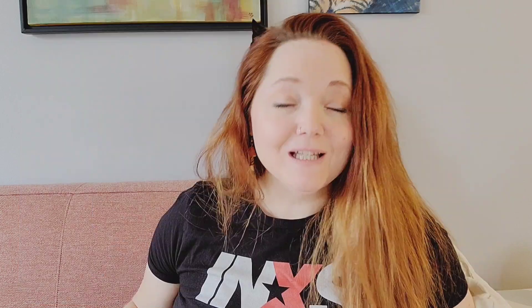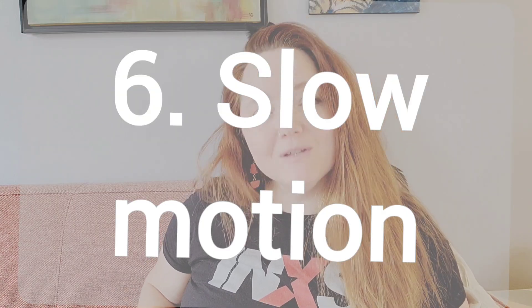Number five is speed painting or time-lapse video. I've done lots of these. These are probably the most common ones that you can do for YouTube. You just go ahead and do your thing and then speed up the footage.